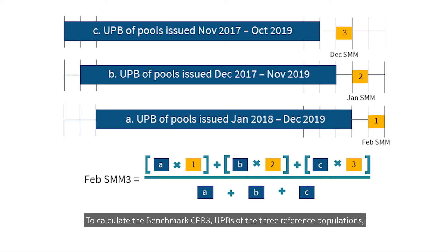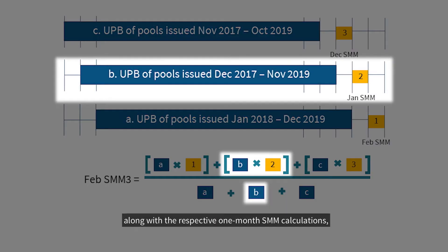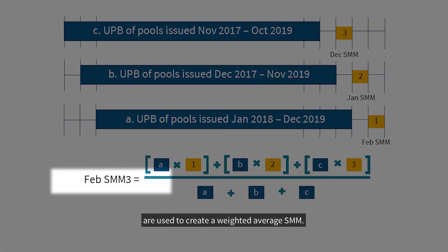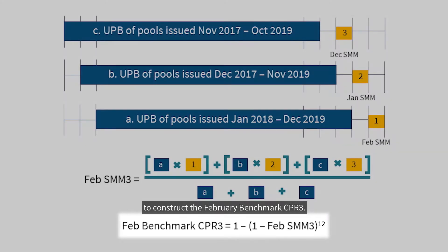To calculate the Benchmark CPR 3, the UPBs of the three reference populations, along with the respective one-month SMM calculations, are used to create a weighted average SMM. This weighted average SMM is then converted to CPR to construct the February Benchmark CPR 3.